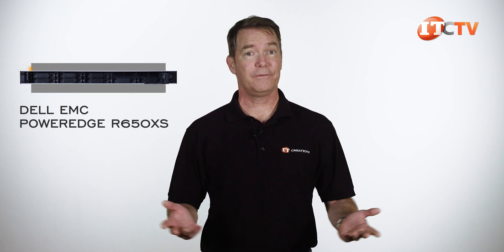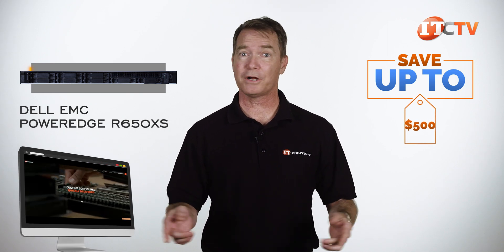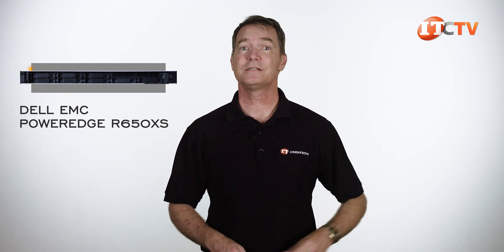Are you interested in the Dell EMC PowerEdge R650XS server? If you are, then for a limited time, you can save up to $500 off a system listed on our site, or one that you configure using our handy-dandy configurator that is valued at $5,000 or more. Just click that link to start configuring today.